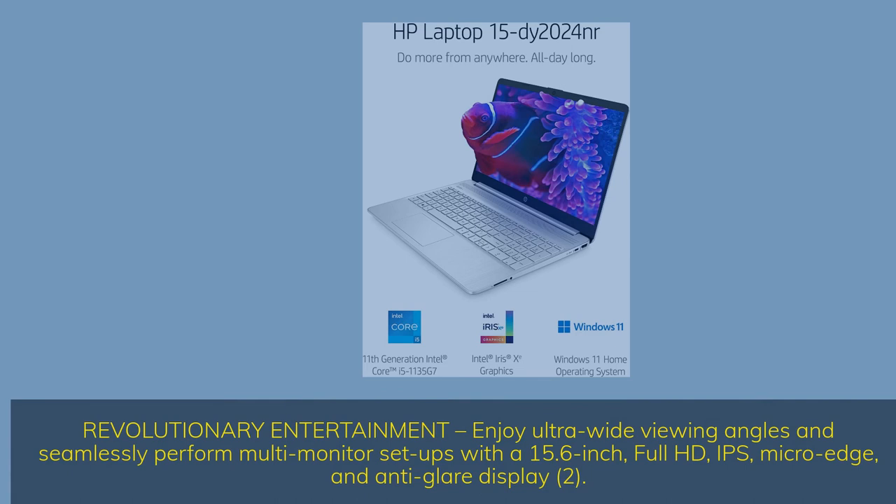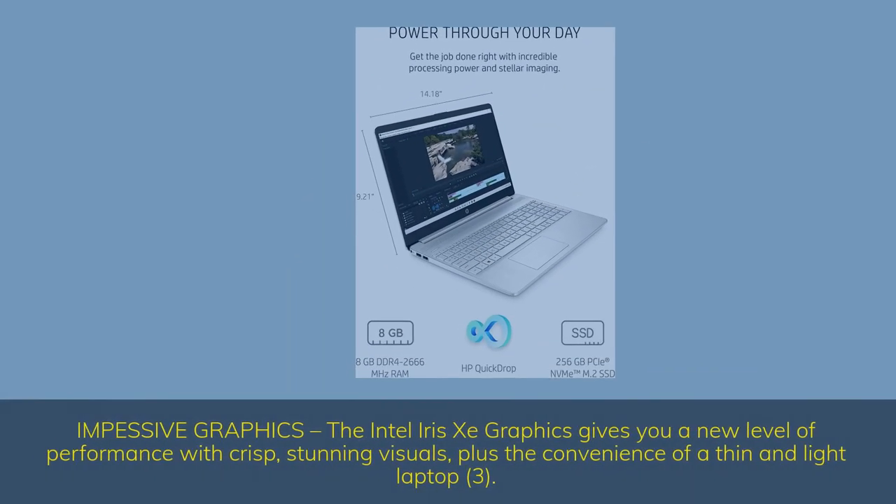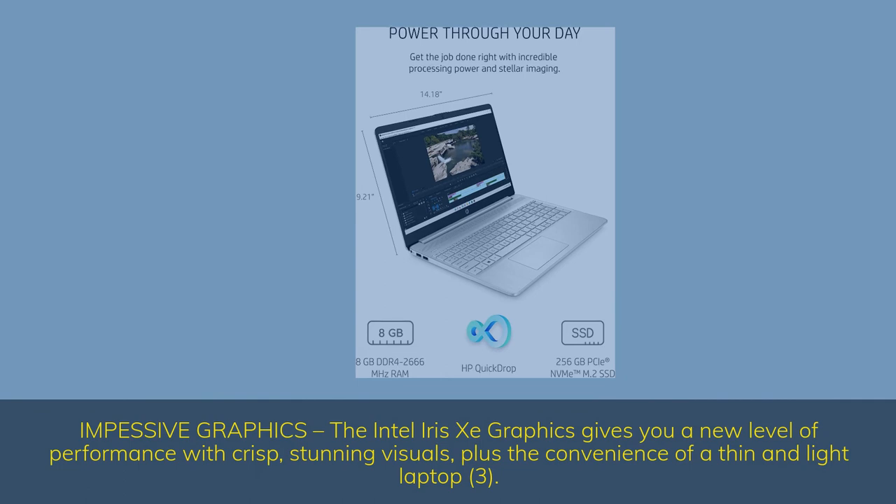Revolutionary entertainment: enjoy ultra-wide viewing angles and seamlessly perform multi-monitor setups with a 15.6-inch Full HD IPS micro-edge anti-glare display. Impressive graphics: the Intel IRC graphics gives you a new level of performance with crisp, stunning visuals, plus the convenience of a thin and light laptop.